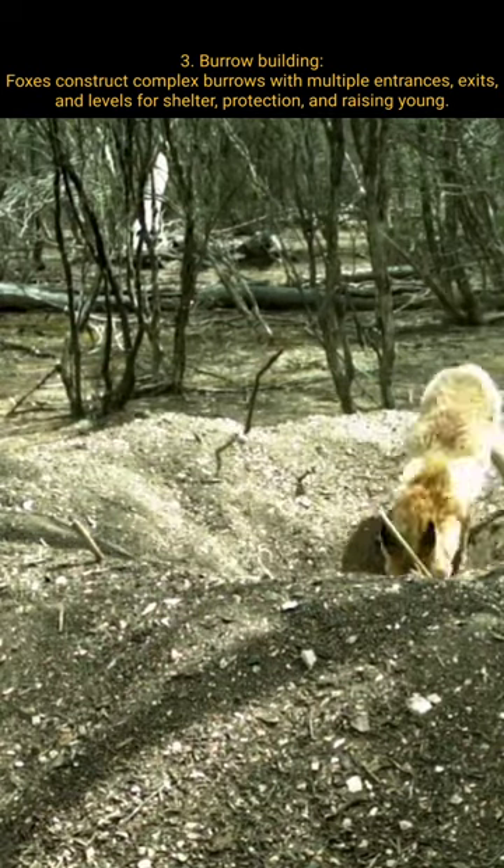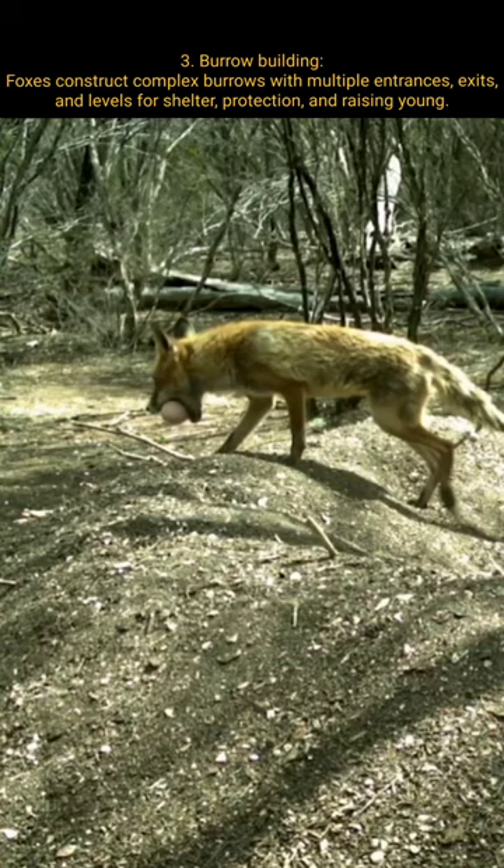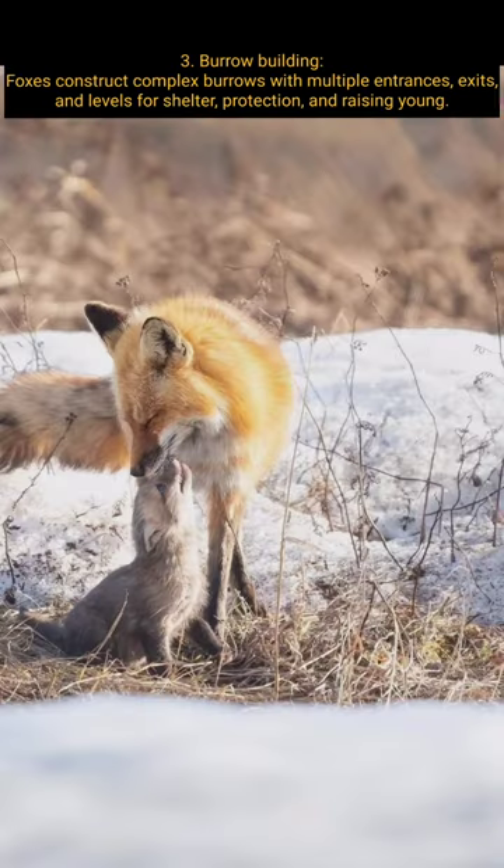Burrow Building: Foxes construct complex burrows with multiple entrances, exits, and levels for shelter, protection, and raising young.